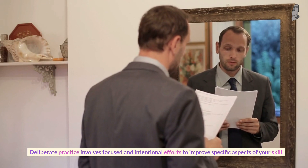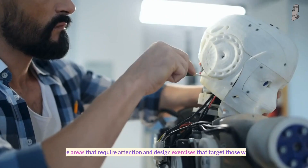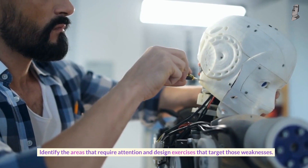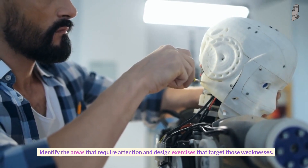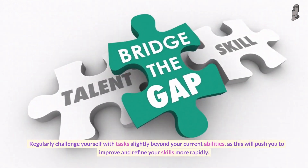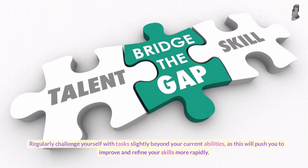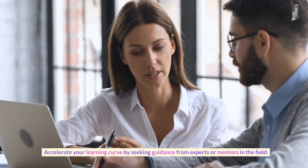Number three: embrace deliberate practice. Deliberate practice involves focused and intentional efforts to improve specific aspects of your skill. Identify the areas that require attention and design exercises that target those weaknesses. Regularly challenge yourself with tasks slightly beyond your current abilities, as this will push you to improve and refine your skills more rapidly.